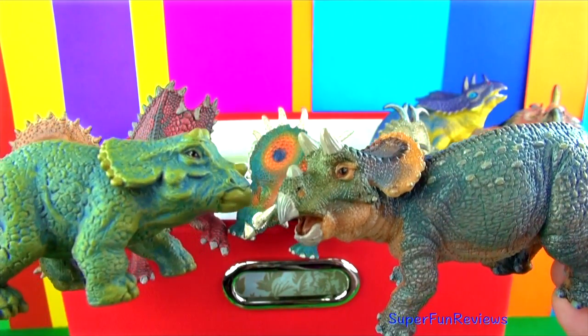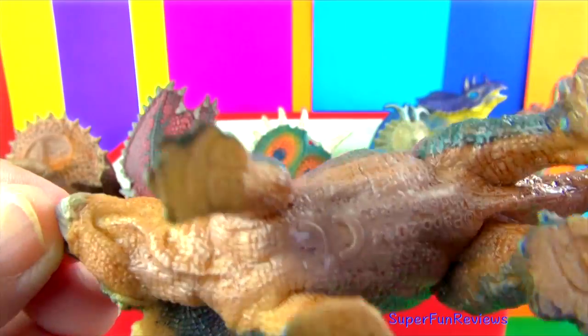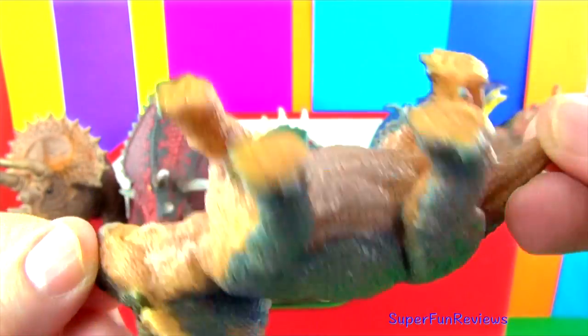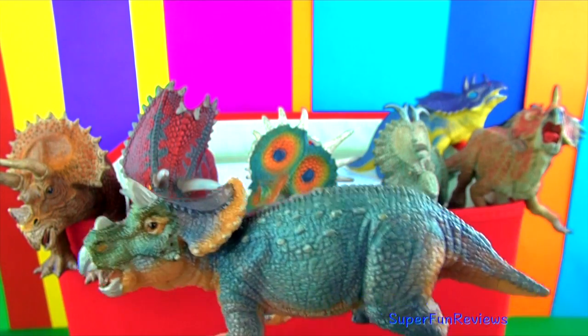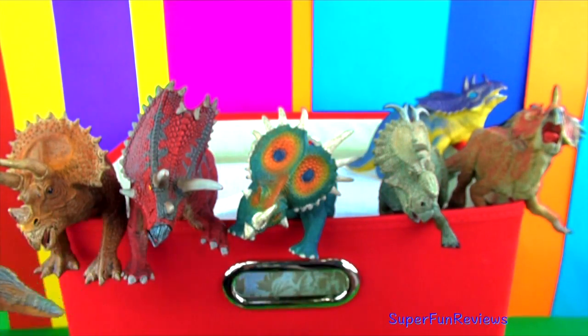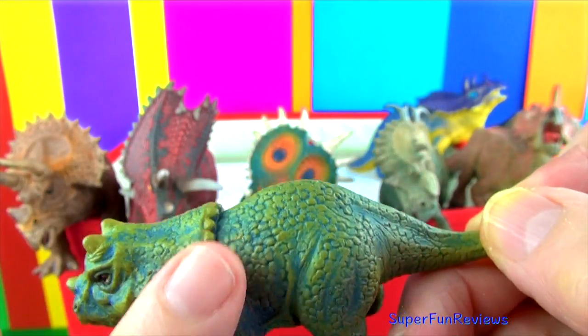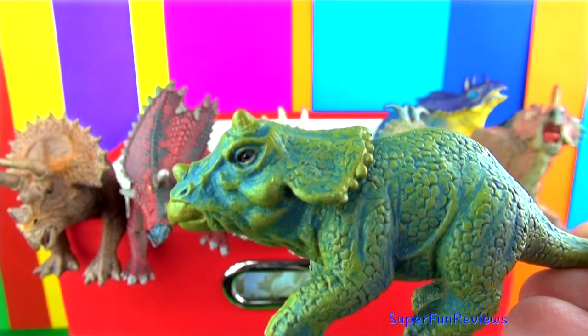Baby Triceratops — they hatch from an egg. Lovely detail on that one. Triceratops had a top running speed of about 15 miles per hour, so it couldn't really charge like a rhinoceros does.